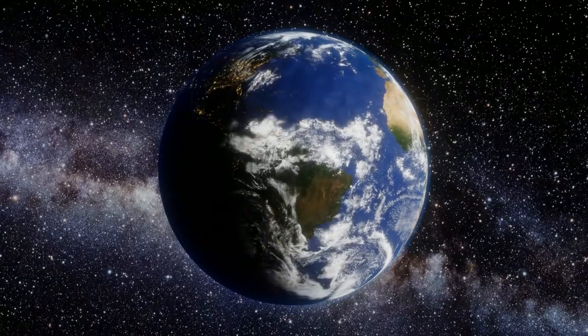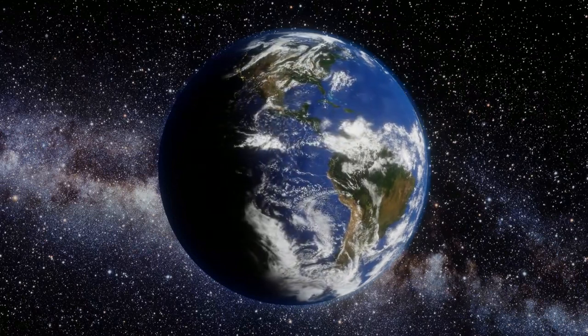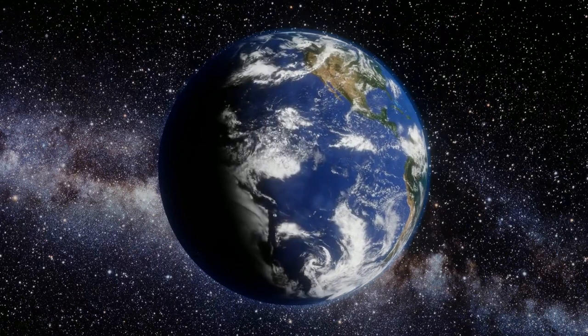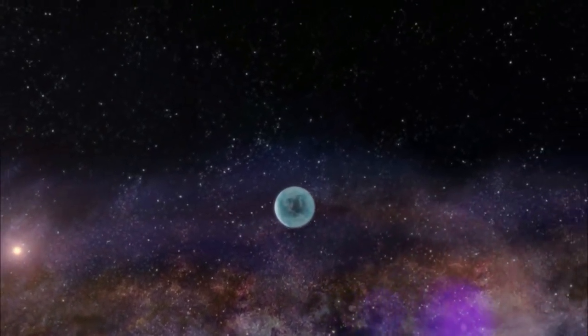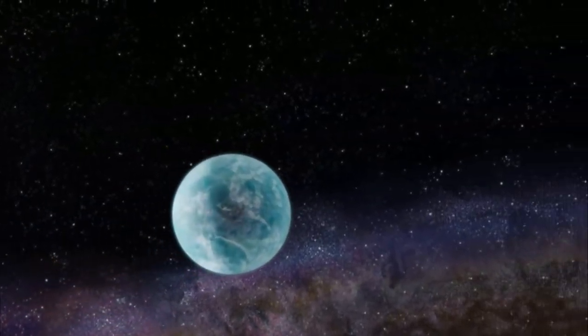What is a superhabitable planet? There are approximately 5,000 confirmed exoplanets, and scientists estimate these numbers could reach 100,000 million. Superhabitable planets are those planets that are more suitable than Earth to sustain life forms. There are 24 confirmed superhabitable planets so far.